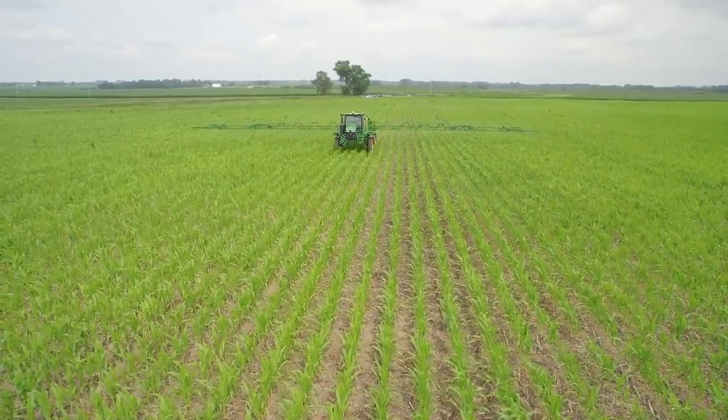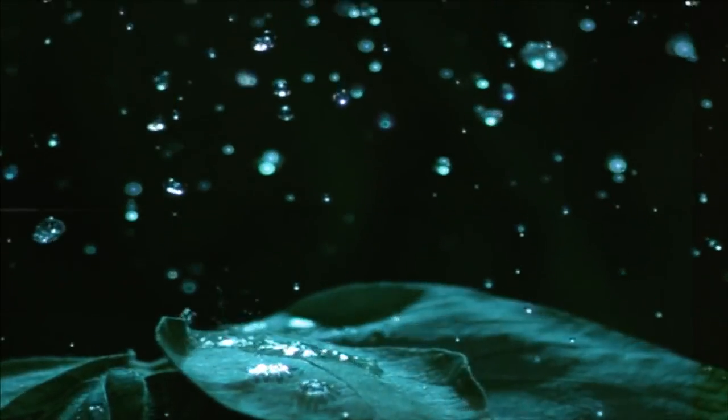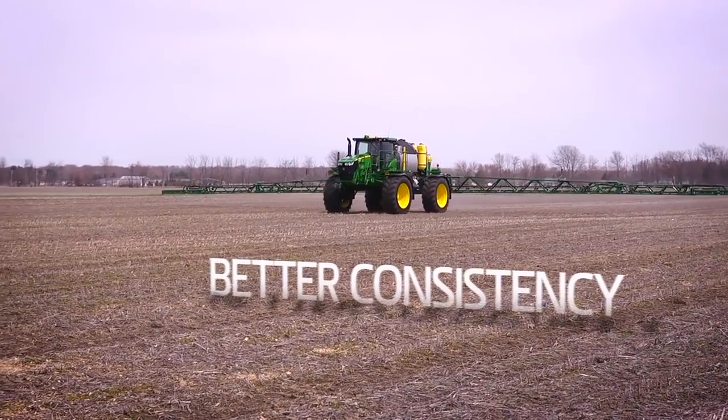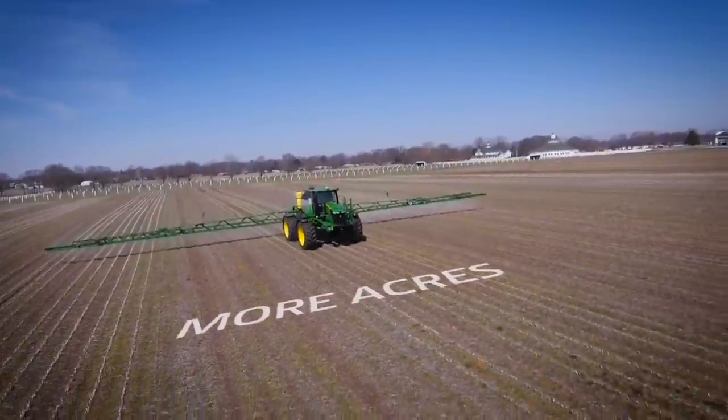Is there a way to cover more of your crop with better precision, making sure every droplet does its job, even around tight corners? Can you get better consistency at all sprayer speed ranges so you can spray more acres in less time?